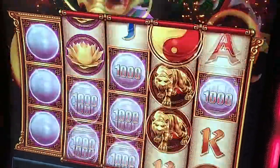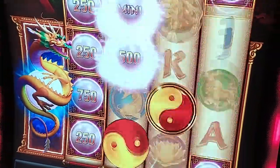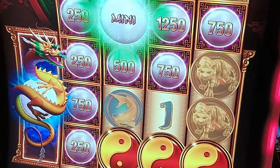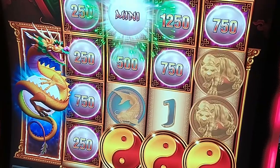Shortly after the RNG revolution, video slot games started appearing and they made the whole thing even easier, because with them you could place as many stops on the virtual reel as you like. On top of that, nowadays slot machines mostly use 5 reels instead of 3, which was the usual with mechanical slots.